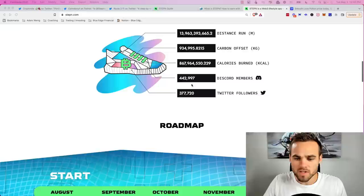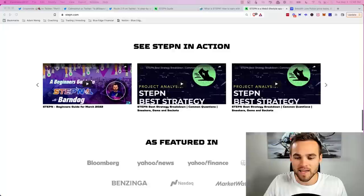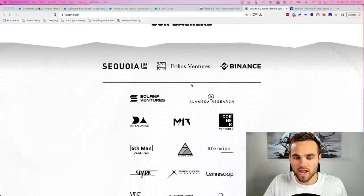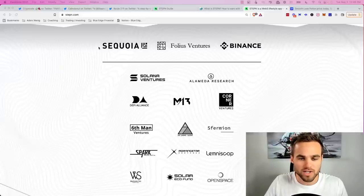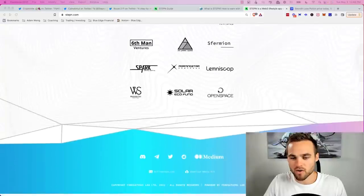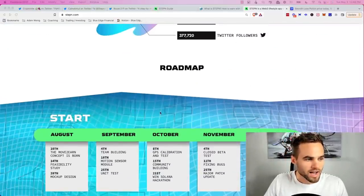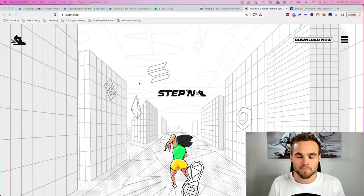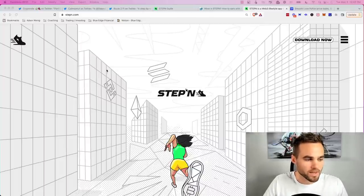StepN is a new move-to-earn cryptocurrency app that has gained quite a bit of traction. They're backed by some of the largest venture capital firms in the crypto world — Sequoia, Folius, Binance, Solana Ventures, and Alameda Research. Essentially, StepN is an app you carry in your pocket. You buy shoe NFTs, and based on how many steps you take or how long you exercise, you earn their native GST token.